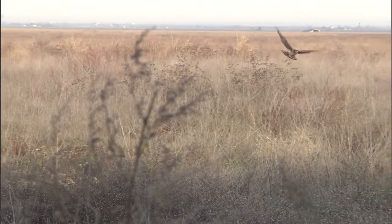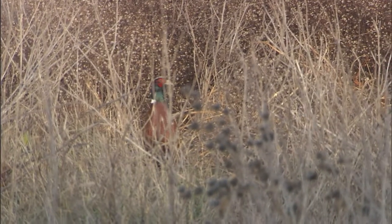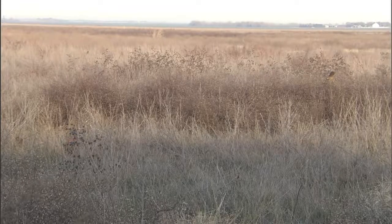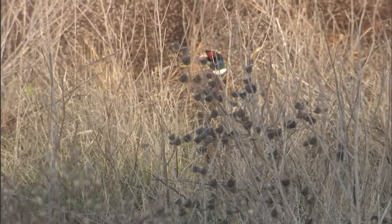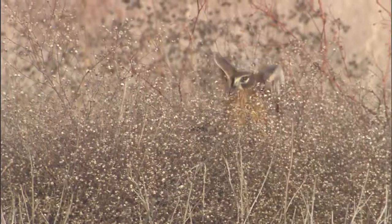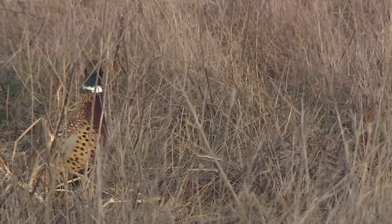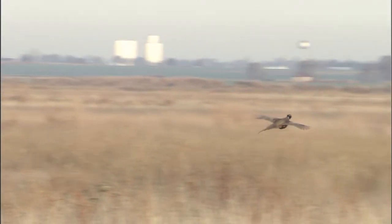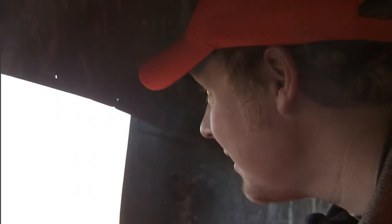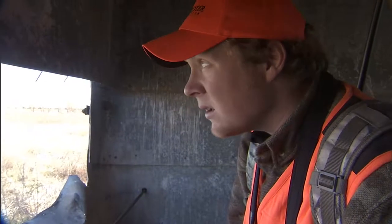Here comes a marsh hawk swooping in — sitting right down beside the pheasants. Not that Alan wants to see a pheasant get eaten, but he'd love to watch one of these pheasants and marsh hawks go at it. They thought they were about to watch a pheasant get eaten, but the pheasants get out of dodge. Pretty cool sitting out there watching that — it's the kind of stuff you get to see every single morning when you go hunting.